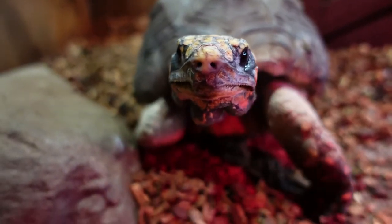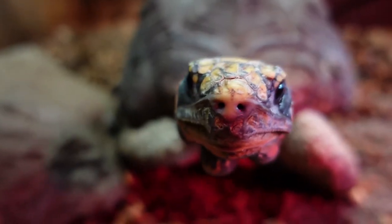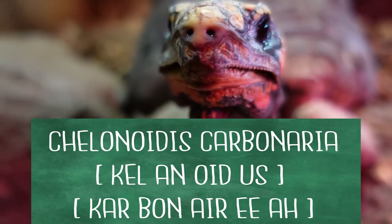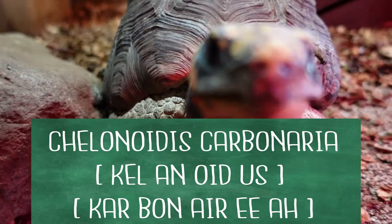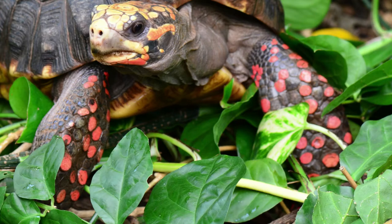This is Morty, the red-footed tortoise. The scientific name is Chelonoidis carbonaria. The 'Chelonoidis' part is the ancient Greek word for turtle or tortoise, while 'carbonaria' means coal-like, which refers to dark coal with glowing red patches. You can see how he gets both of his names from those red spots at the bottom of his feet.